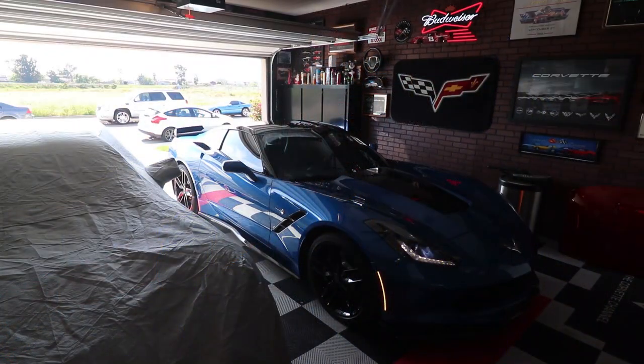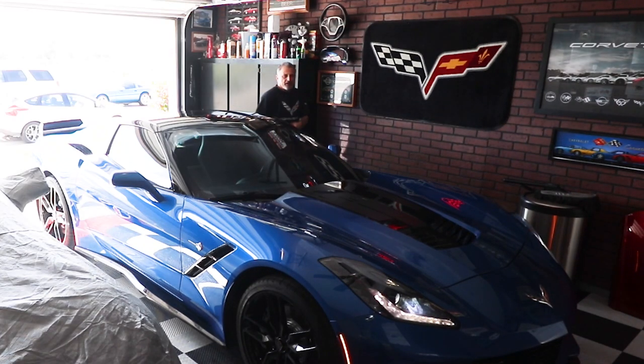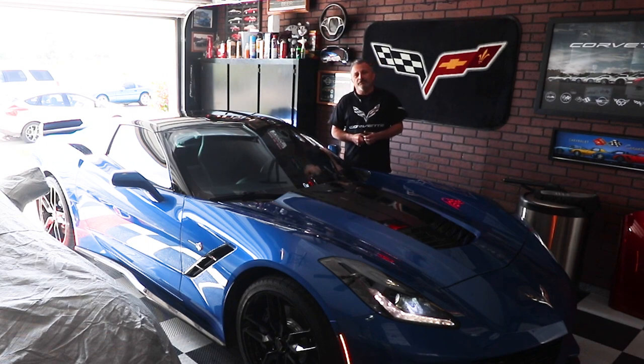Hi, I'm Jennifer and you're watching the Corvette Channel. Welcome to the channel — today we're going to be talking about car covers from carcover.com.